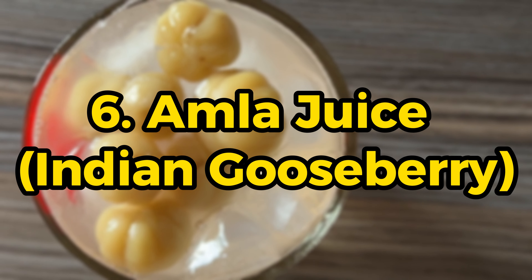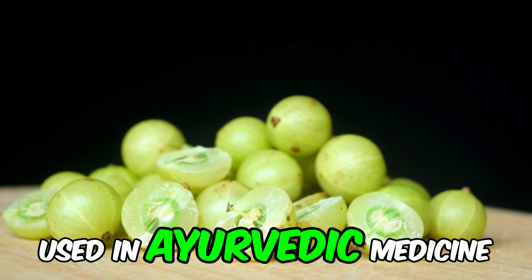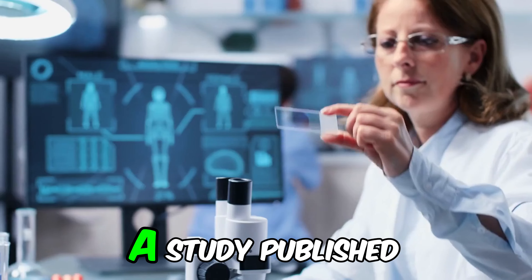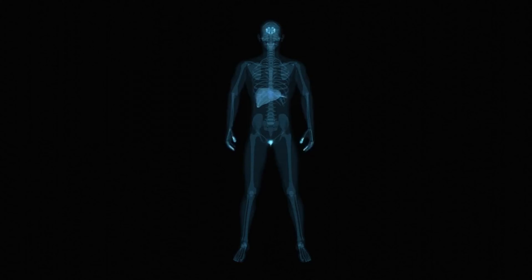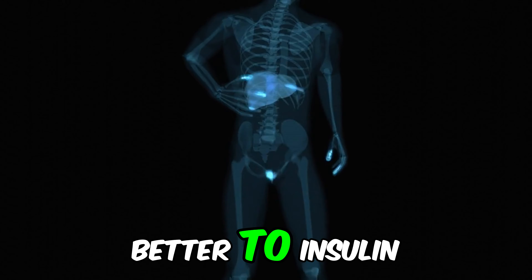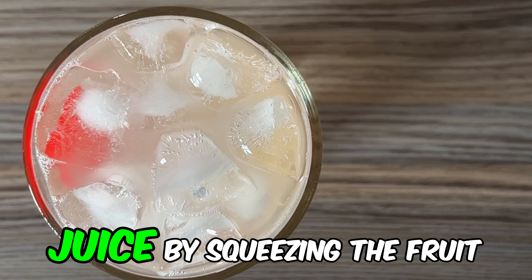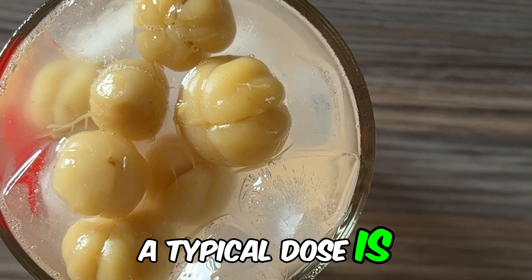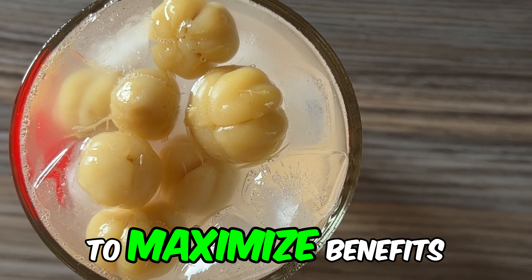Number 6: Amla juice, or Indian gooseberry. It is a highly nutritious fruit rich in vitamin C and antioxidants. This fruit has been used in Ayurvedic medicine for centuries for its multiple health benefits, especially in regulating blood sugar levels. A study published in the Journal of Medicinal Food indicated that amla can help lower blood sugar levels. The presence of chromium in amla can influence carbohydrate regulation, helping the body respond better to insulin. Drink a small amount of diluted amla juice in water every morning. A typical dose is 30ml of amla juice mixed with a glass of water. Make sure to choose a product without added sugar to maximize benefits.